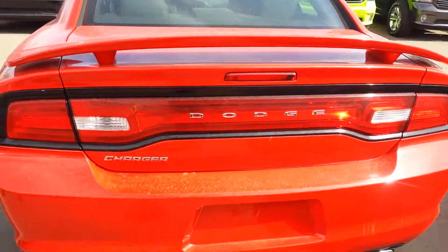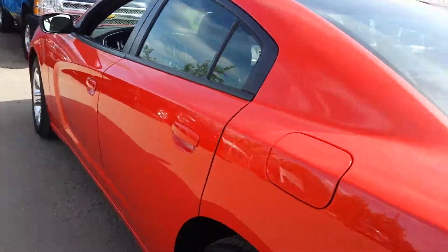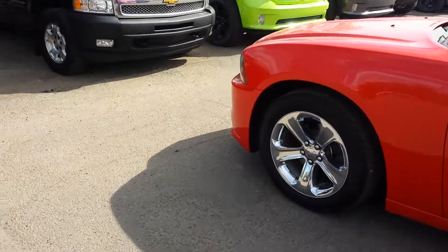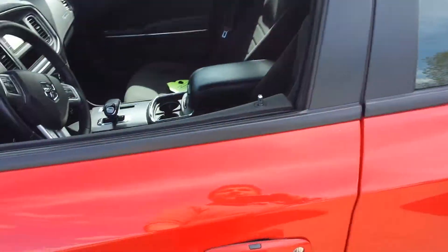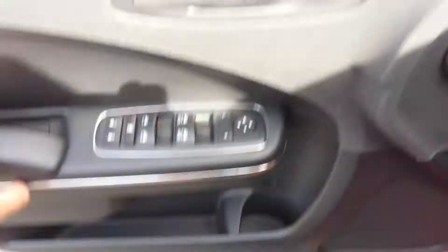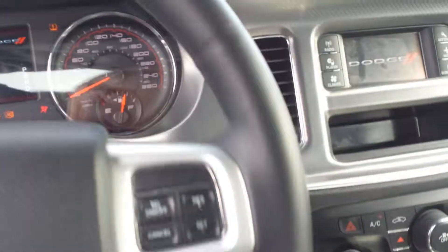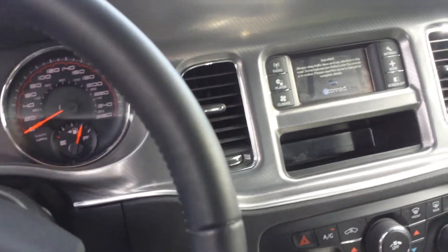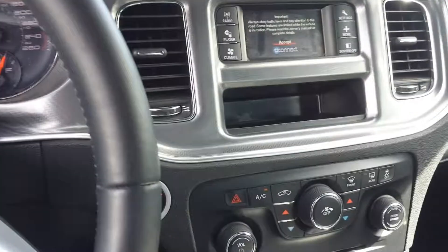Automatic transmission, air conditioning, tilt wheel, cruise control, power windows and power locks, power driver seat heat. 46,000 km only. Let me know what you think about this vehicle, Mohamed. If you have any questions call me at 780-862-3678 and I'd like to know when you'd like to come in for a test drive. Have a great night — bye bye Mohamed.